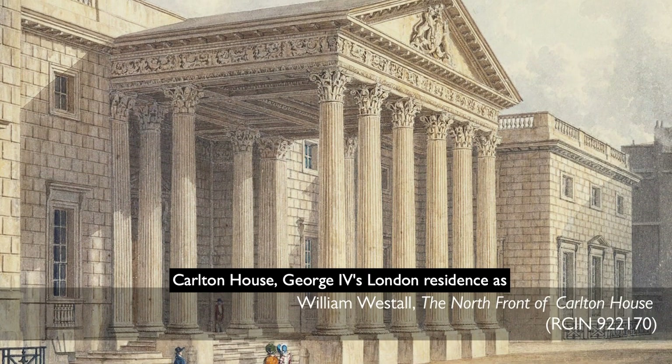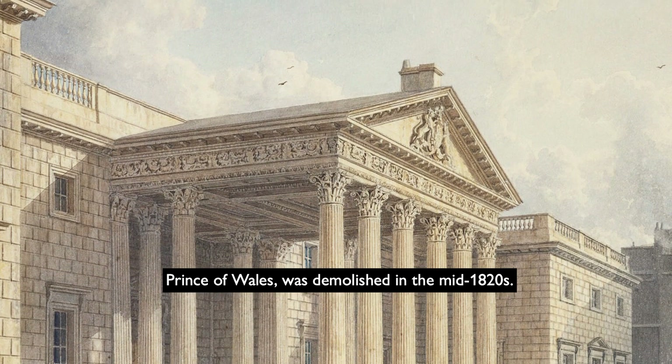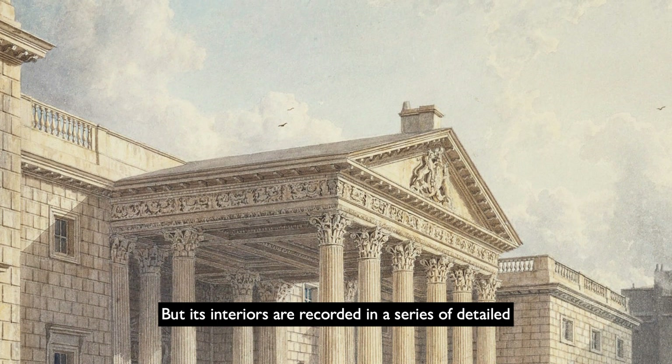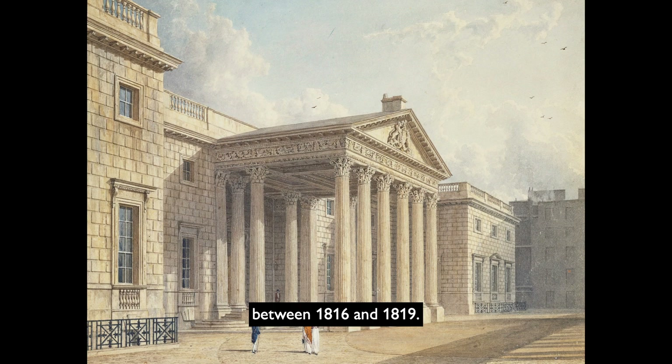Carlton House, George IV's London residence as Prince of Wales, was demolished in the mid-1820s, but its interiors are recorded in a series of detailed watercolours. These were made as part of a project to publish views of all the royal residences between 1816 and 1819.